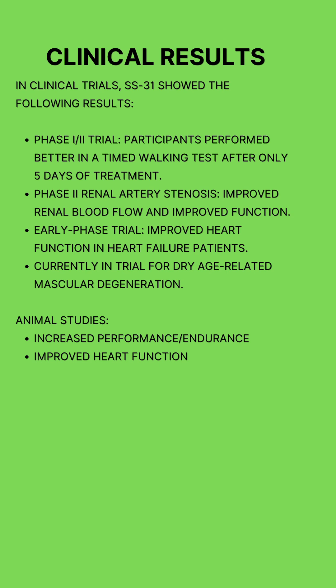In clinical trials, SS31 has shown several notable results. In a phase 1 and 2 trial, participants performed better in a 6-minute timed walking test after just 5 days of treatment. In another phase 2 renal artery stenosis trial, SS31 improved renal blood flow and kidney function, reducing tissue hypoxia and supporting overall kidney health.